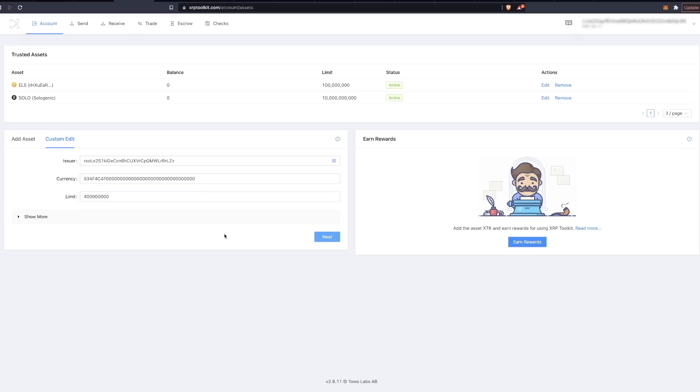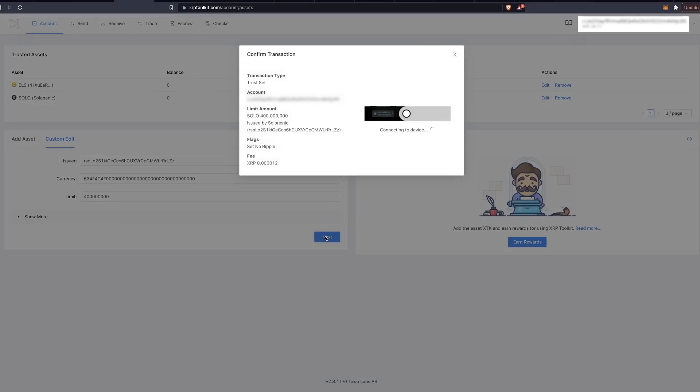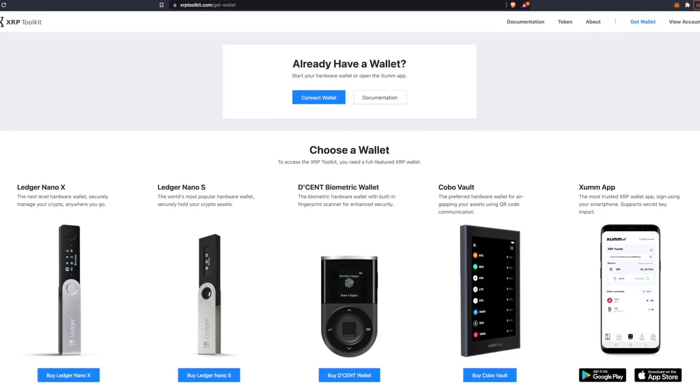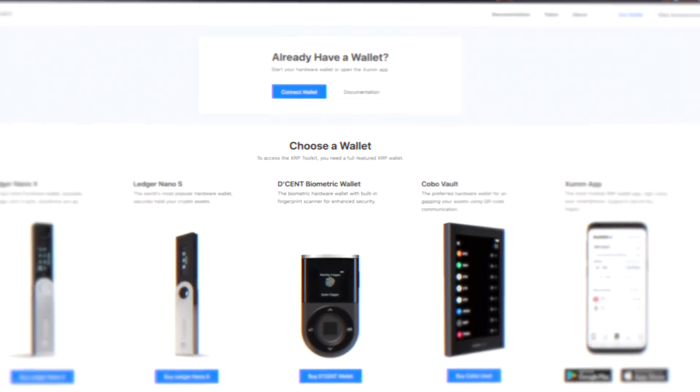Once you click Next, the toolkit will connect to your device. All you have to do is accept the transaction on your hardware wallet — whichever one you're using. After submitting the transaction, the Sologenic trust line will be enabled. It's that simple, and as mentioned, you can do this with multiple hardware wallets as seen on the XRP Toolkit.